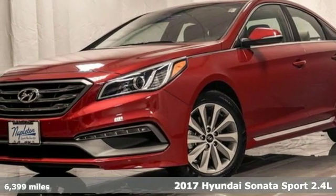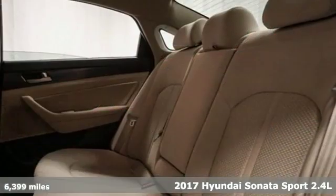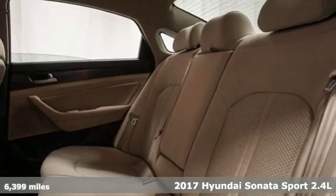Here's a 2017 Hyundai Sonata. Challenging convention to find a better way, it's the Hyundai way.